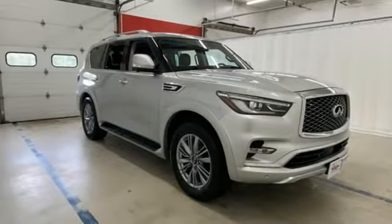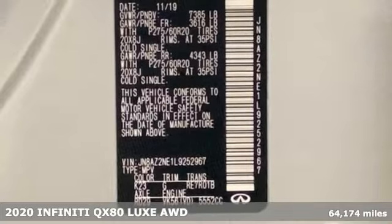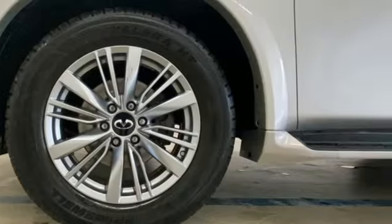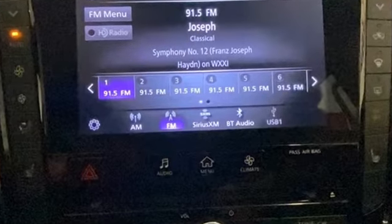It's a 2020 Infiniti QX80. This high-end full-size SUV inspires and empowers. You can feel it in the smooth, rising swell of its engine and every time you get inside a luxurious cabin. It's equipped for all your driving needs and wants.